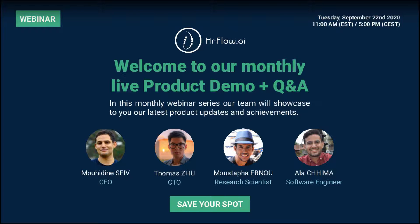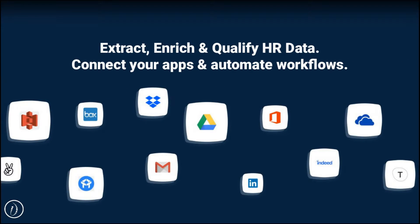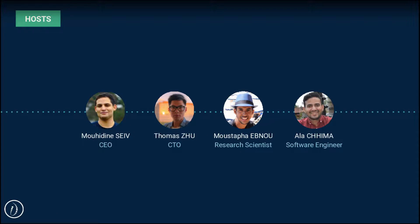Welcome everybody to the HR Flow AI monthly product live demo. This is the first edition and we are planning to organize this event on a monthly basis. It will be an opportunity for our team to share with you our latest updates and achievements. I will be your host today. My name is Moedin Saif and I'm the CEO of HR Flow AI.